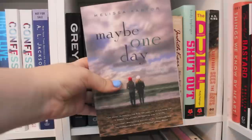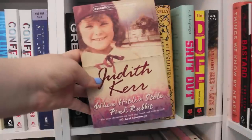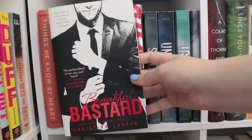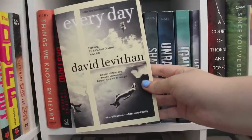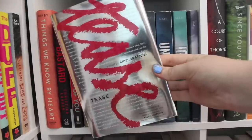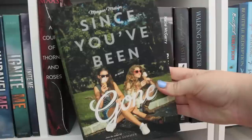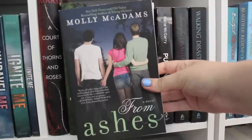Maybe One Day by Melissa Cantor. The Evolution of Calpurnia Tate by Jacqueline Kelly. When Hitler Stole a Pink Rabbit by Judith Kerr. Shutout and The DUFF, both by Kody Keplinger. Everybody Sees the Ants by A.S. King. Things We Know by Heart by Jesse Kirby. Beautiful Bastard by Christina Lauren. All of You by Christina Lee. Party by Tom Levine. Every Day by David Levithan. We Were Liars by E. Lockhart. The Giver by Lois Lowry. Dating Down by Stephanie Lyons. Tease by Amanda Maciel. Shatter Me, Unravel Me, Ignite Me, and Unite Me, all by Tahereh Mafi. A Court of Thorns and Roses by Sarah J. Maas. Since You've Been Gone and Amy and Roger's Epic Detour, both by Morgan Matson. Taking Chances and From Ashes, both by Molly McAdams.